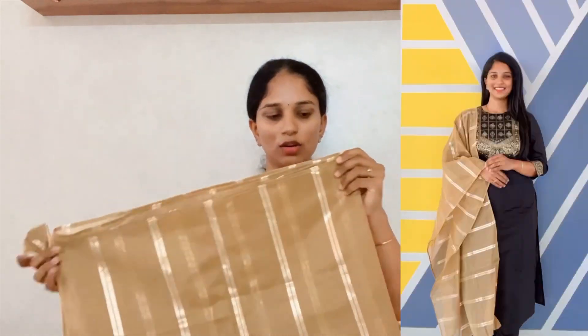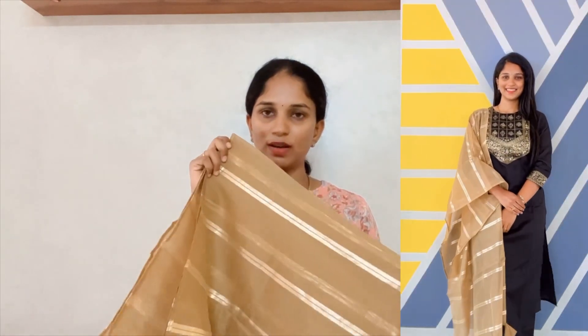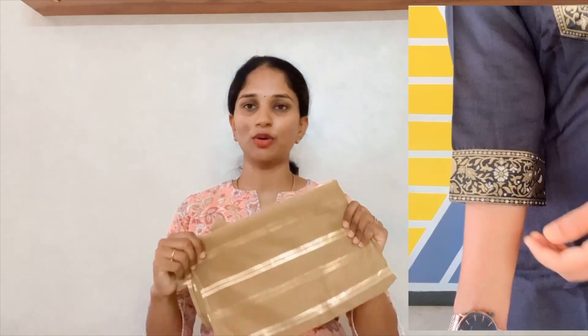In the shawl, there are golden lines. We can wear this — it looks so nice. Overall, I love this look so much. This is one of my favourite looks.